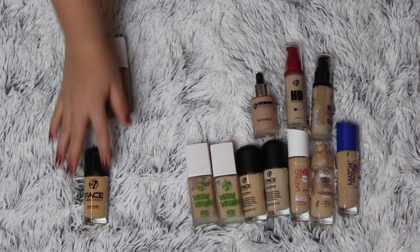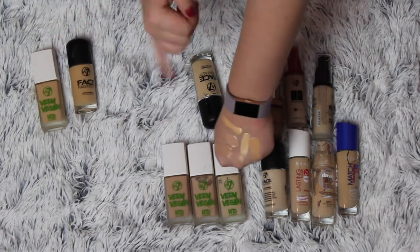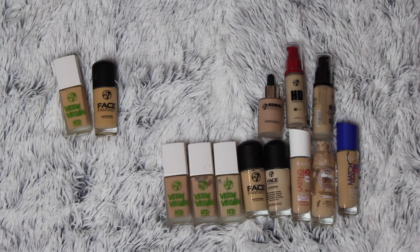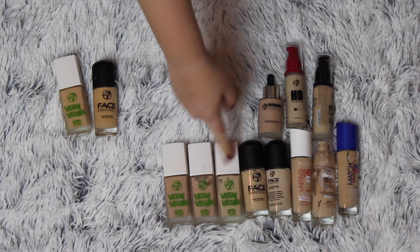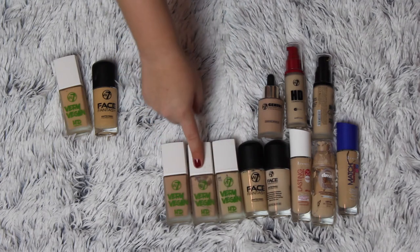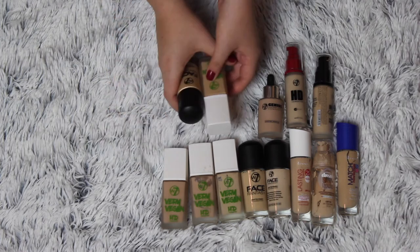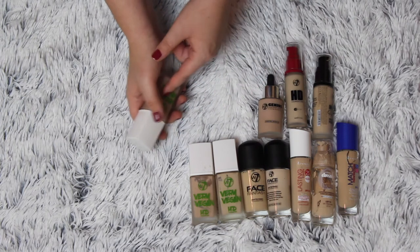I haven't used these just because they're too dark. I'm going to get rid of this one and this one because they are so yellow and so dark that I'm not going to use them. I'm getting rid of two foundations — it's not a lot but I really love my foundations. I do go through them rather quickly, and because I change a lot from summer to winter I use both of these in half a year and I'm halfway gone with these two. This is the W7 Very Vegan HD Foundation and it's so good. This one is going in the maybe pile.